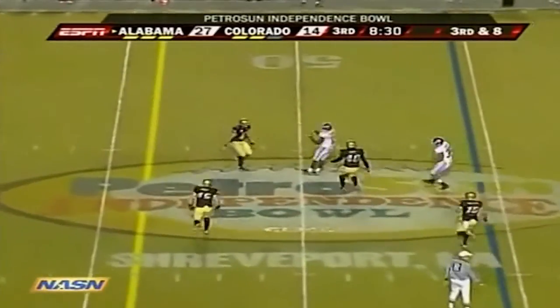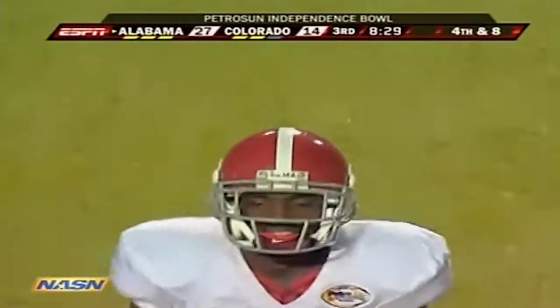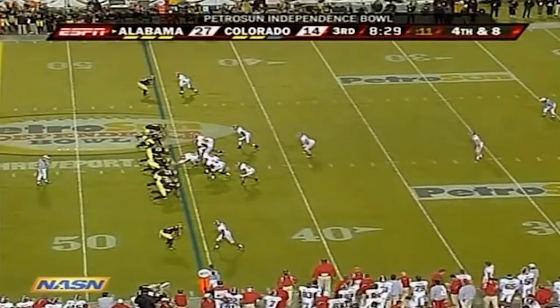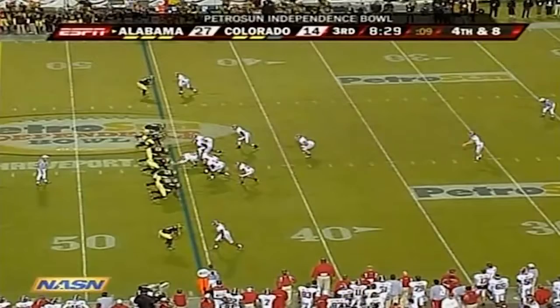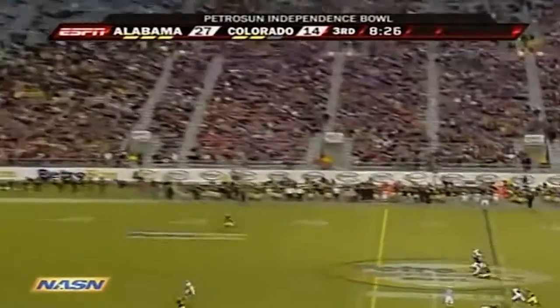Wilson — incomplete, intended for Caddell — it's time to punt for the Crimson Tide. Colorado's improved remarkably, marking four or five special teams areas this year — much improved.